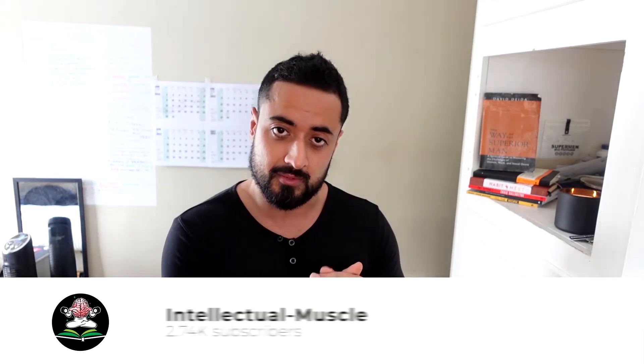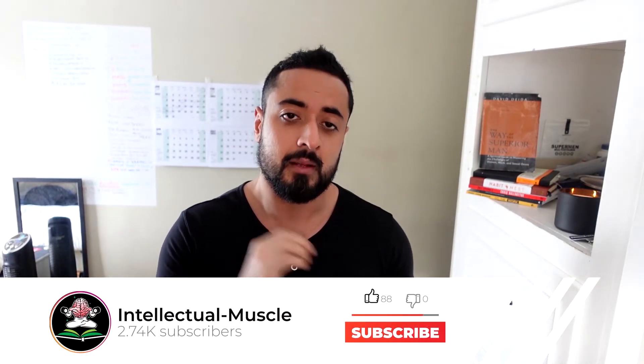If you guys enjoy this kind of content and you have other gym bros, please help me out with the like, comment, share, and subscribe — make sure to press the subscribe button and the notification bell icon. The next video is also going to be on LGD-4033, and then we'll go from there. All right, let's get into it.